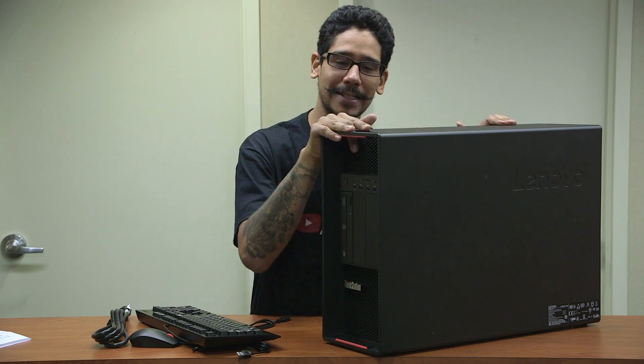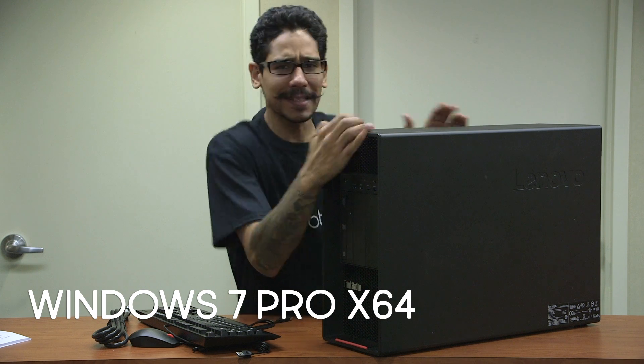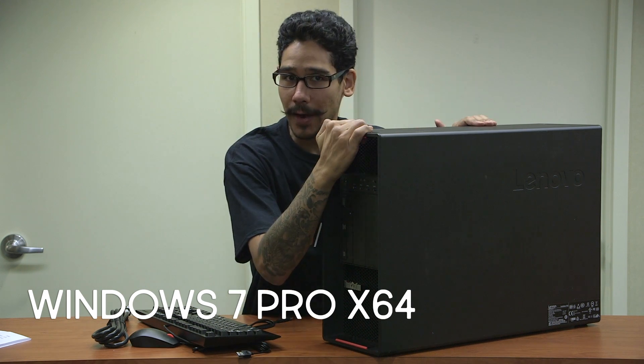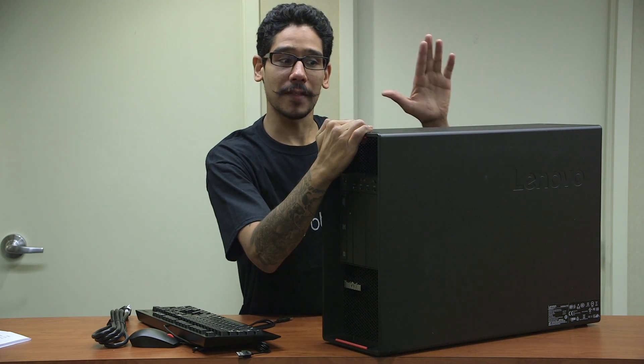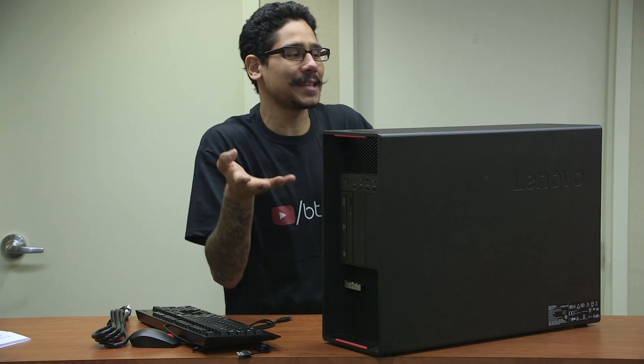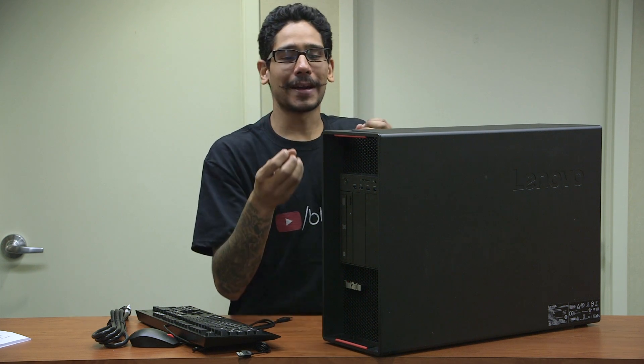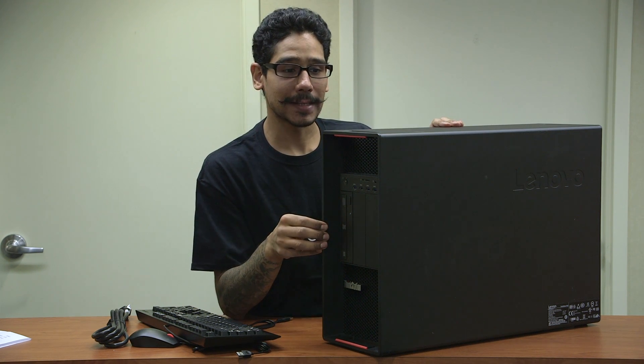One of the cool things about this machine is it comes with Windows 7 Service Pack 1. It doesn't come with Windows 10, even though you're able to upgrade it, but it comes with the base of Windows 7. They make machines out there that give you that beautiful working operating system, Windows 7. So I'm super excited. Let's take a look at the front part.